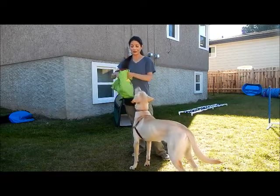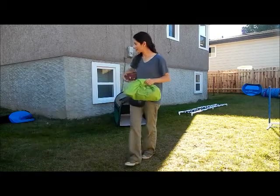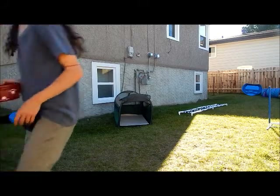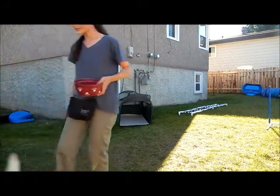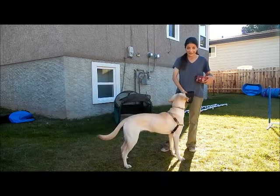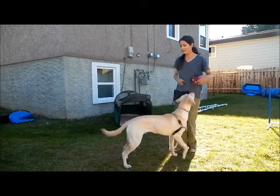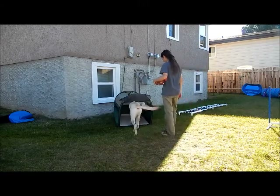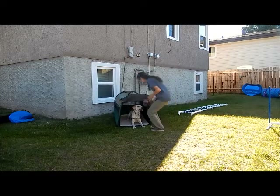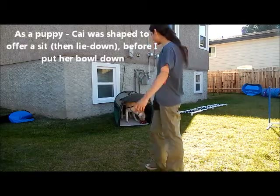In here, I have her dinner bowl. I normally have this canvas crate in the dining room and I feed her inside of it. You'd start with feeding her inside of it in the open crate. I would put her full meal in there, but I want to get to closing the door.